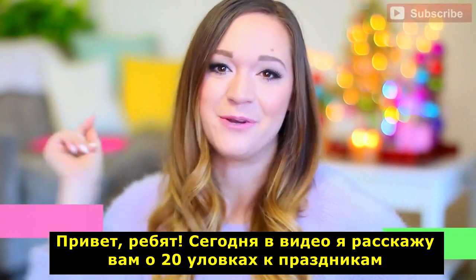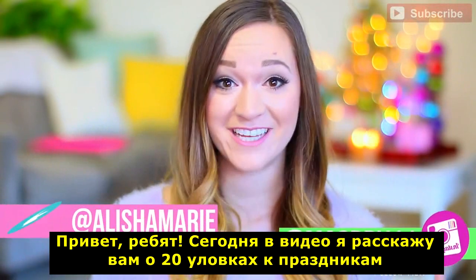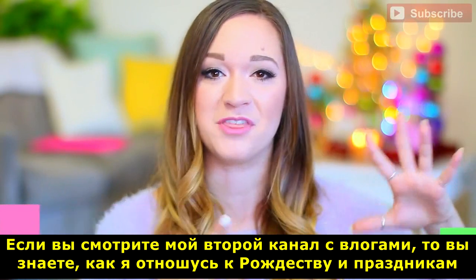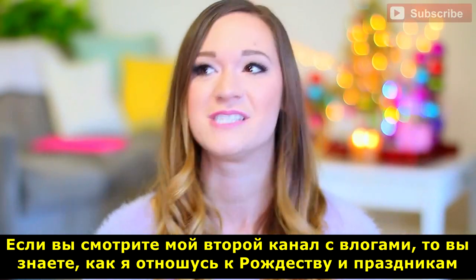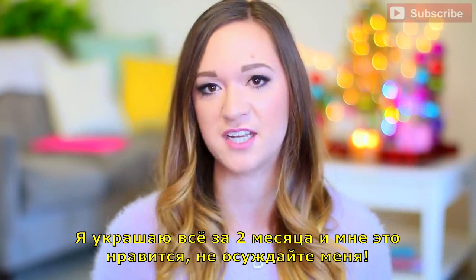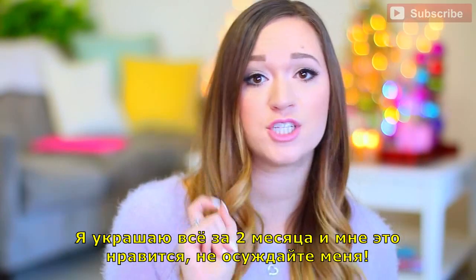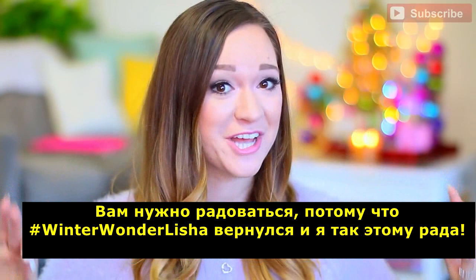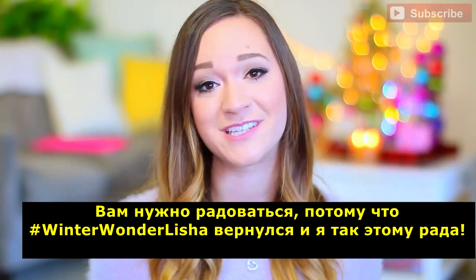Hey guys! So today's video is 20 life hacks for the holidays. If you guys watch my second channel with all my vlogs, then you would know how I am with Christmas and the holidays. I'm that person who decorates two months in advance and I'm totally okay with that. No judgment. You guys should be so excited because hashtag winterwonderlisha is back in full force and I'm so excited.